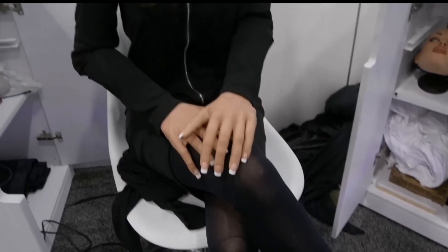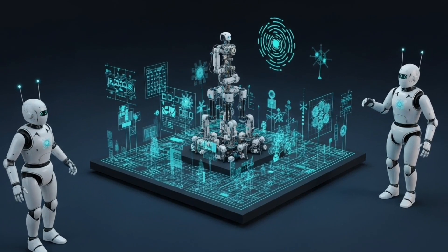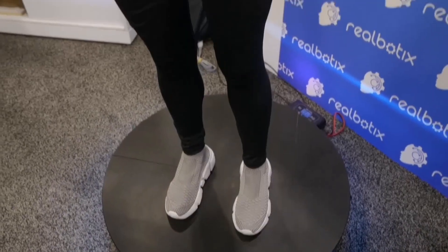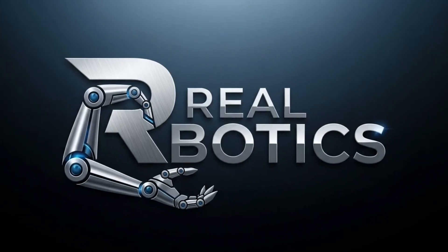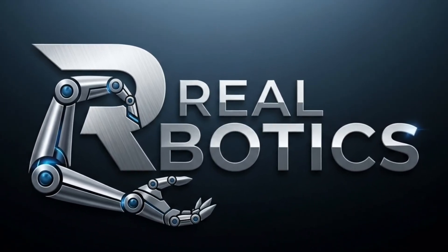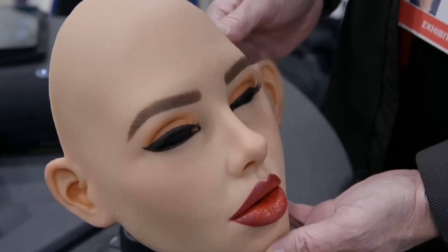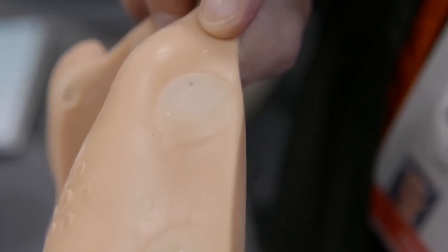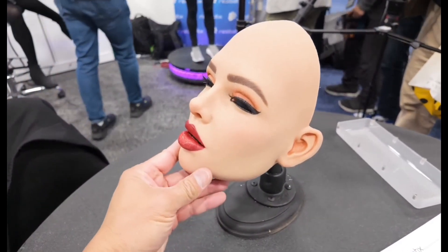Each robot is carefully sculpted with hand-painted features, individually placed eyelashes, and even realistic eye movement. What sets them apart is not only the visual realism, but the effort to make interactions feel natural. Through their AI system known as Harmony, these robots can hold conversations, learn user preferences, and respond with personality traits that make every interaction unique. The company's flagship creation, the Harmony AI head, can be attached to a robotic body or even placed on a stationary frame. This head is equipped with motorized mechanics that allow for subtle facial expressions — blinking, smiling, or raising eyebrows — that bring the robot eerily close to human-like interaction.